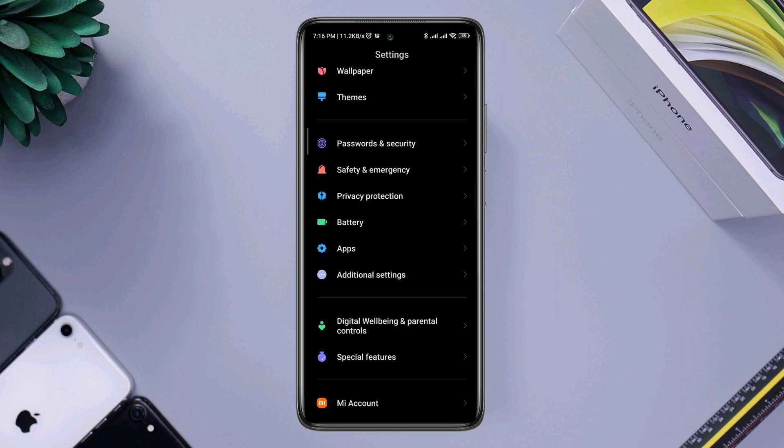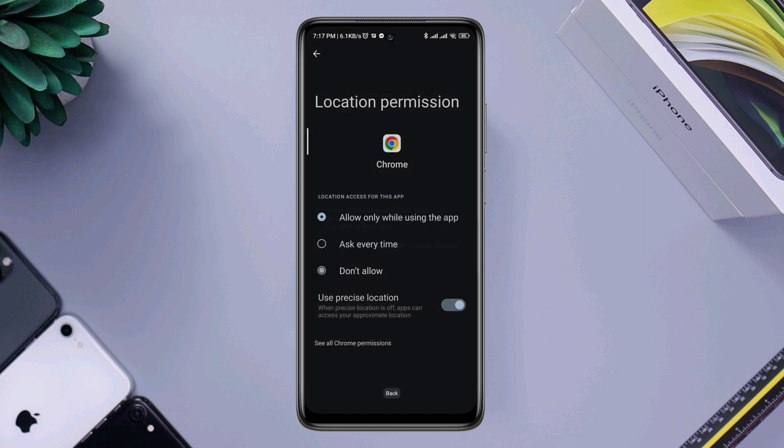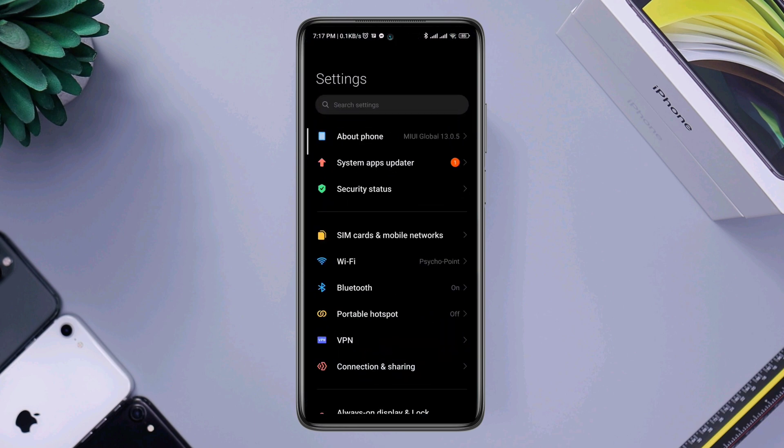Scroll down, tap Privacy Protection, then tap Location. Turn off all the location settings for those apps which aren't important to you. After that, go back to Settings and scroll down to Battery.